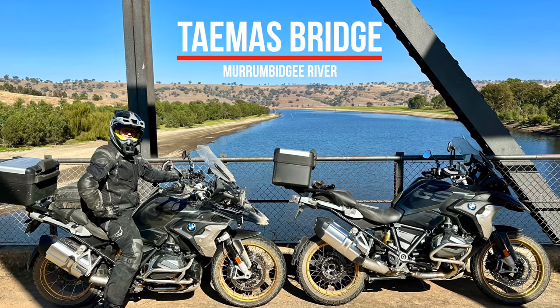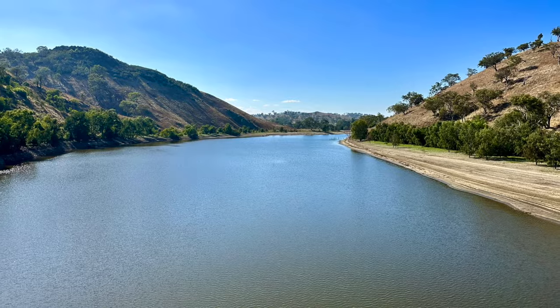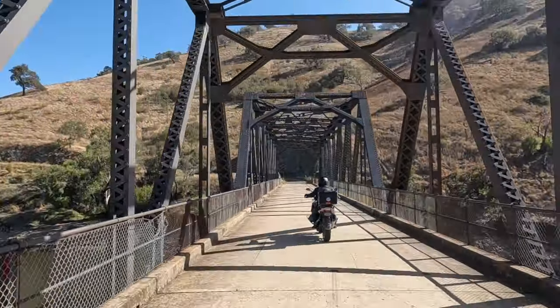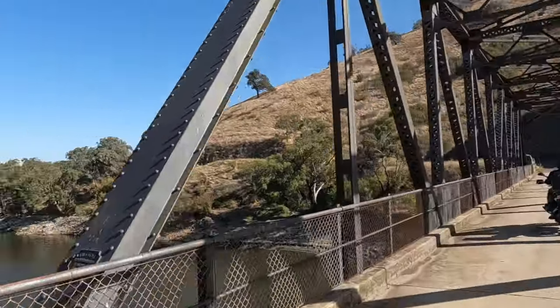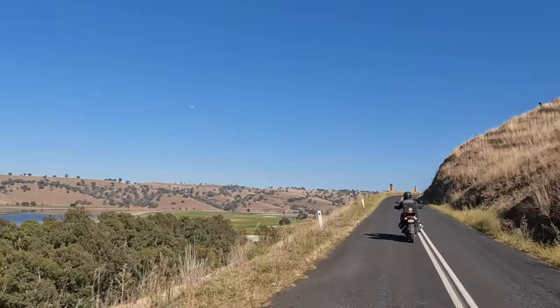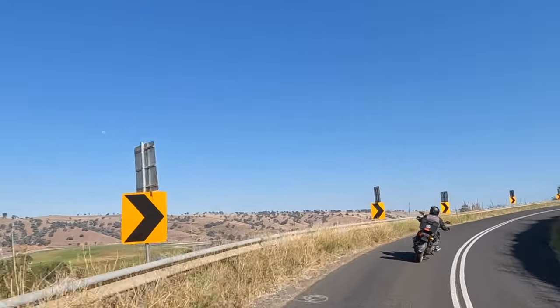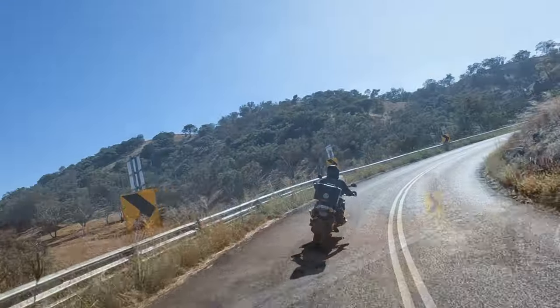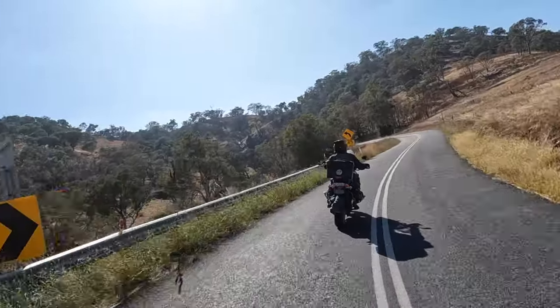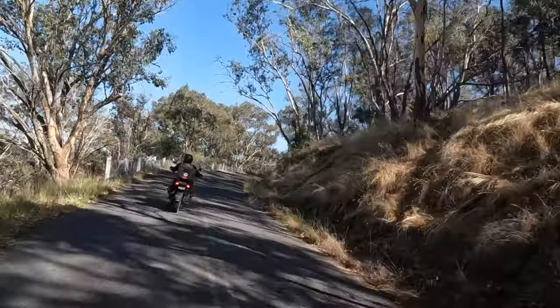We stopped again at the Tamis Bridge, which crosses the Murrumbidgee River. The roads were now much better quality, so we continued riding along and were stopping at Yass for a coffee. The biggest problem was deciding which coffee shop to stop at — they were all pretty busy.